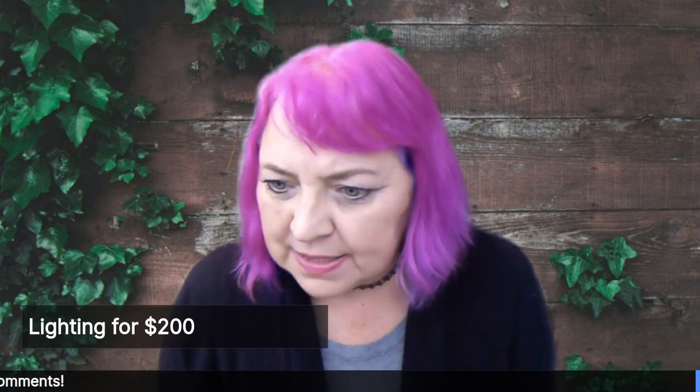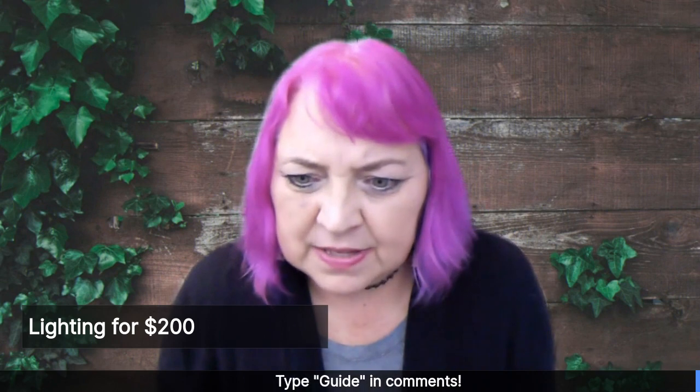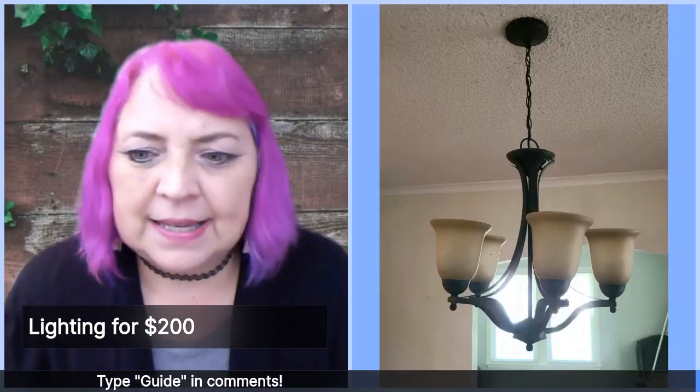We are getting ready to stage a house in Raytown. And I want to pull up this light that is in their dining room.